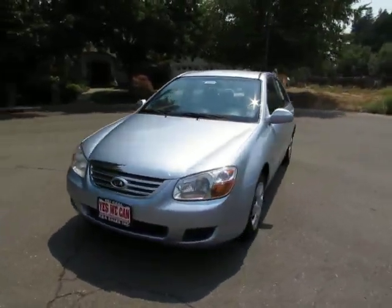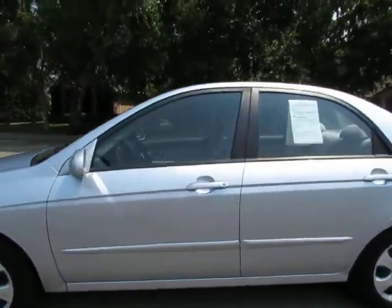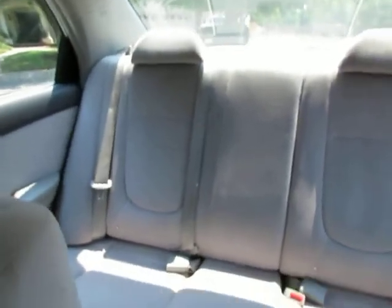5-speed manual transmission, power windows, power locks, AM/FM stereo, CD player. The back seats will fold down to give you a lot of cargo space in the trunk.